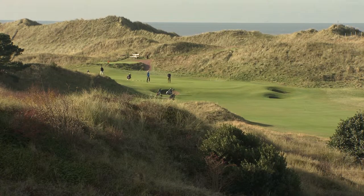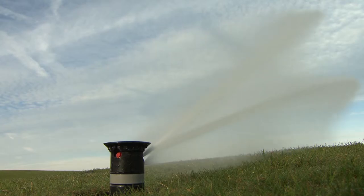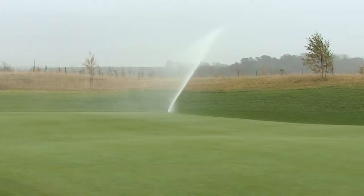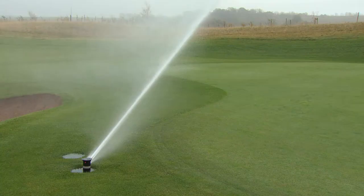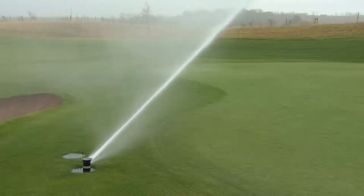Some of the biggest challenges in irrigating Birkdale are the wind — most days it's very windy here. We need sprinklers that can cope well in the wind. We've had Toro sprinklers here before and as it's quite an open, windy site, we get absolutely brilliant coverage off the Toro heads. So as soon as we found out we could sample these brand new Infinity heads, there were no questions — it was just yes please, we'll try them out.